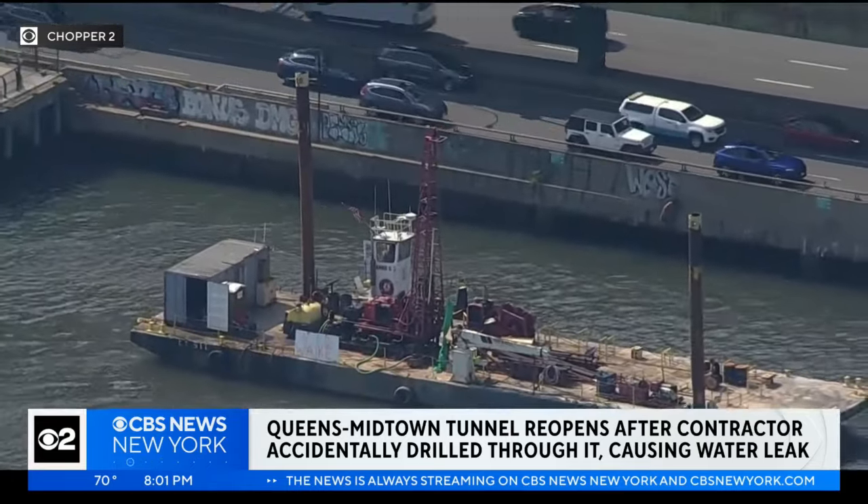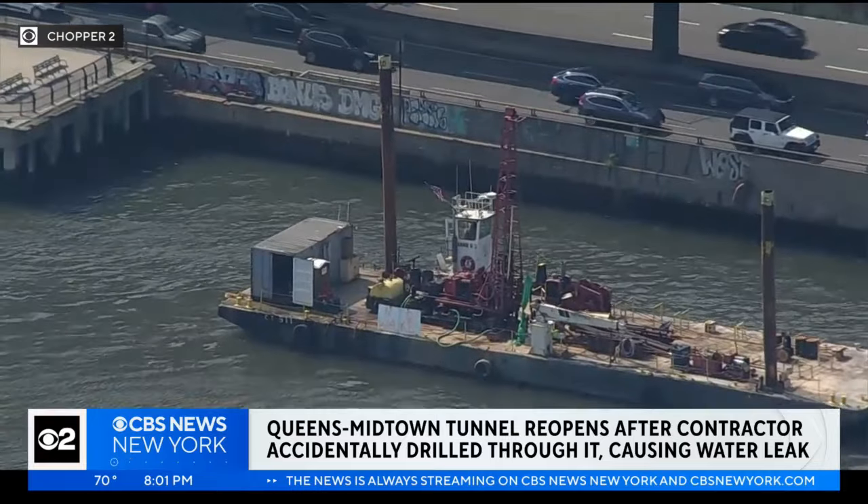I asked the MTA how that mistake was even able to happen. As I understand it, they drilled 100 feet from the surface of the water, about 50 feet through water and then another 50 feet through soil, then to the tunnel.